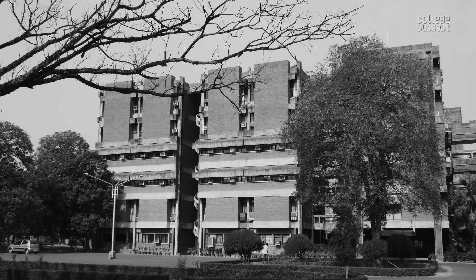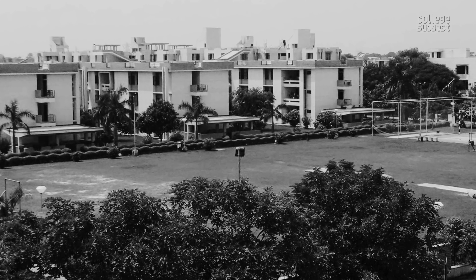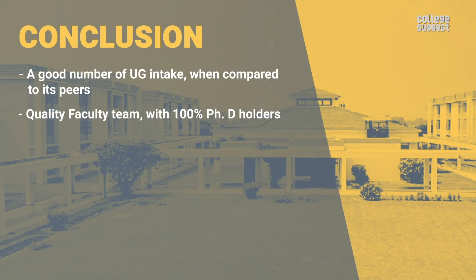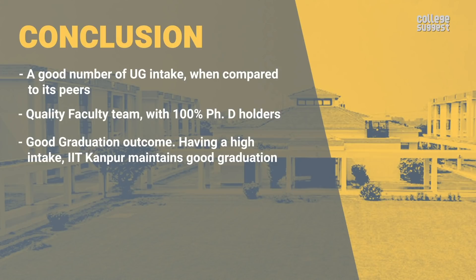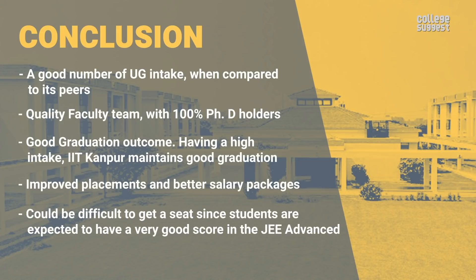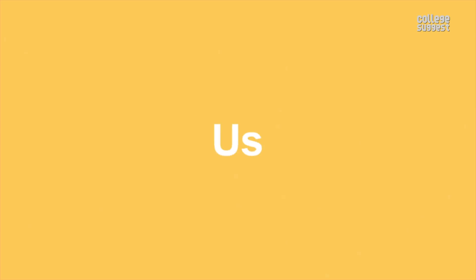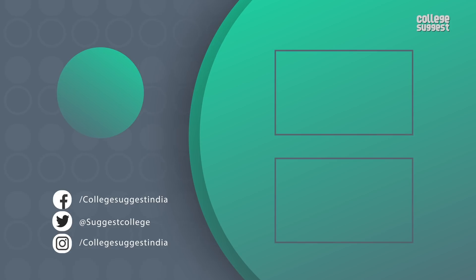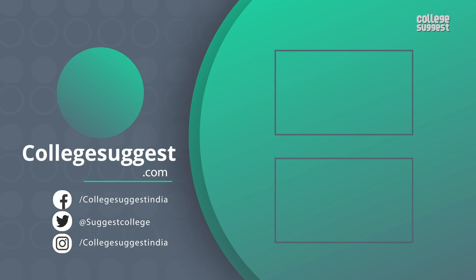Upon looking at all of the facts and performance of IIT Kanpur, a few key picks are: a good number of UG intake when compared to its peers; a quality faculty team with 100% PhD holders; good graduation outcomes; and improved placements with better salary packages. On the other hand, it could be difficult to get a seat since students are expected to have a very good score in JEE Advanced, and research areas need to be improved since most peers are performing well and IIT Kanpur is expected to scale up. So there you have it — that's all you need to know about IIT Kanpur. Let us know in the comments what other college reviews you'd like to see, give us a thumbs up if you liked the video, and follow us on Facebook, Twitter, Instagram. For more information, visit CollegeSuggest.com.